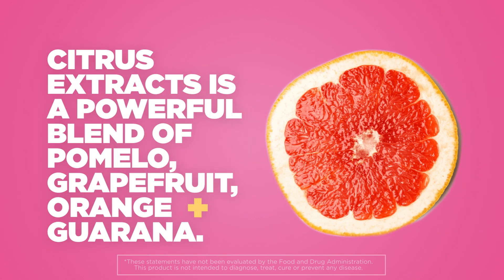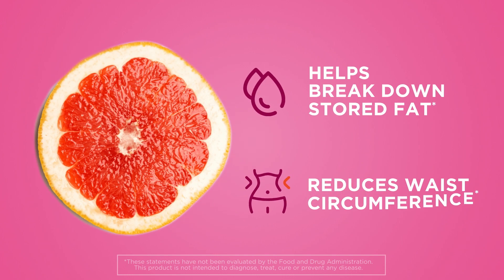Citrus extracts is a powerful blend of pomelo, grapefruit, orange, plus guarana. It helps break down stored fat and reduces waist circumference.